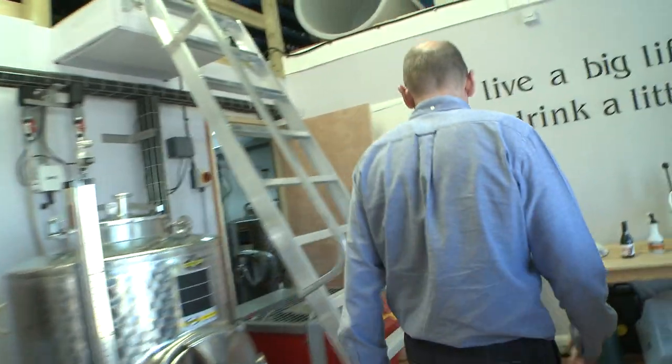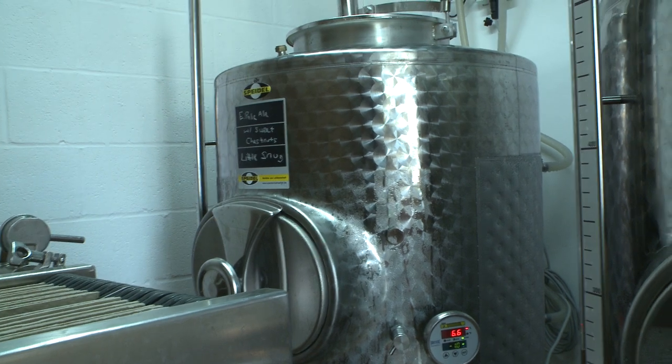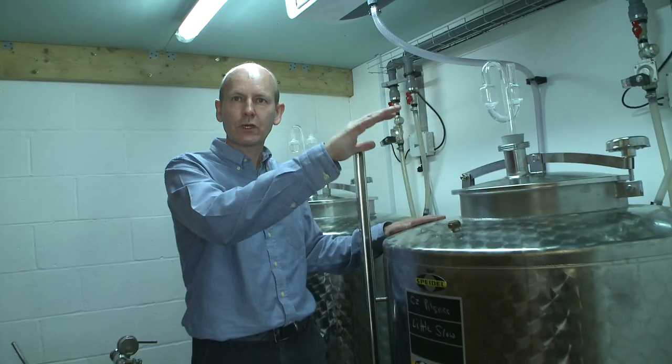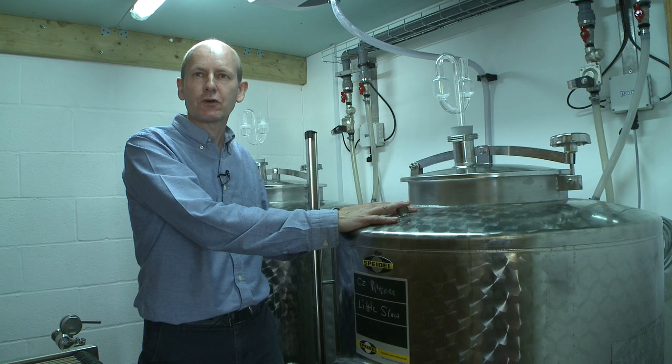We bring it through here to this room. We've got two tanks — a conditioning tank and a bright beer tank. The conditioning tank is where we would leave an ale to condition and mature. We can cool this tank down to about zero or one degrees, the temperature we need to bottle it.